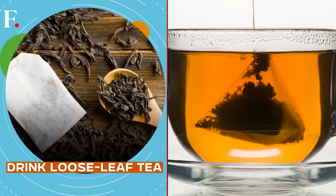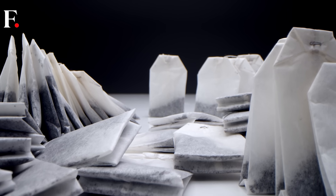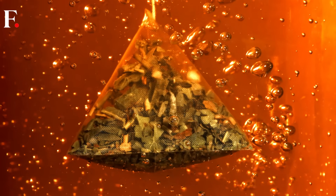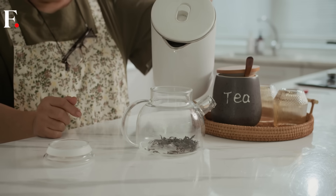Those silky pyramid-shaped tea bags? Many are entirely plastic, and even regular-looking ones might be sealed with plastic glue. One bag can reportedly release billions of microplastics into your tea. So choosing a loose-leaf tea with a stainless steel infuser or paper filters is the way forward.